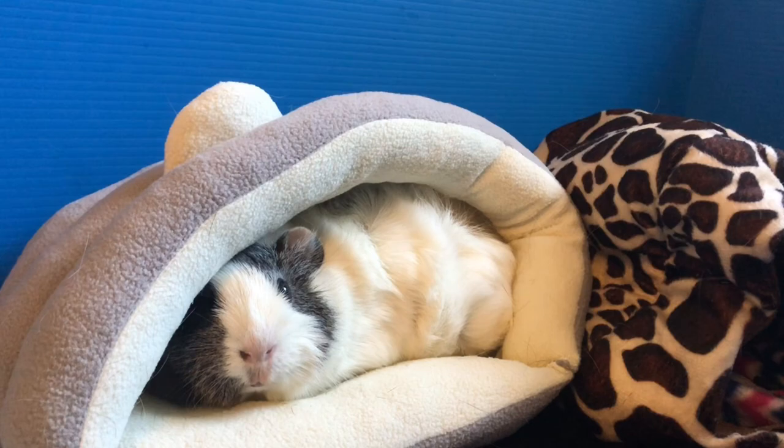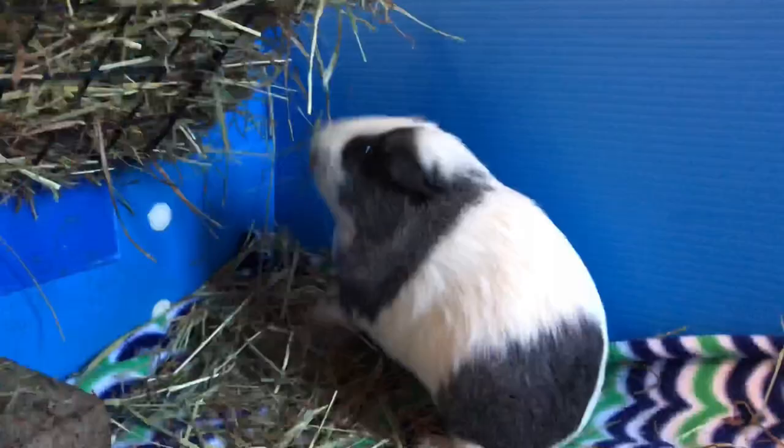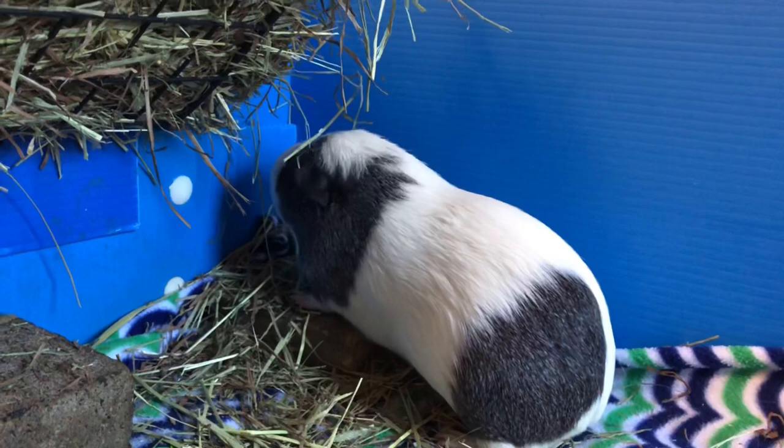Hello and welcome back to Piggies World! Today's video is going to be about what guinea pig whiskers do. Before we get started, if you like guinea pig related videos make sure you subscribe to my channel. So let's get started with the video.